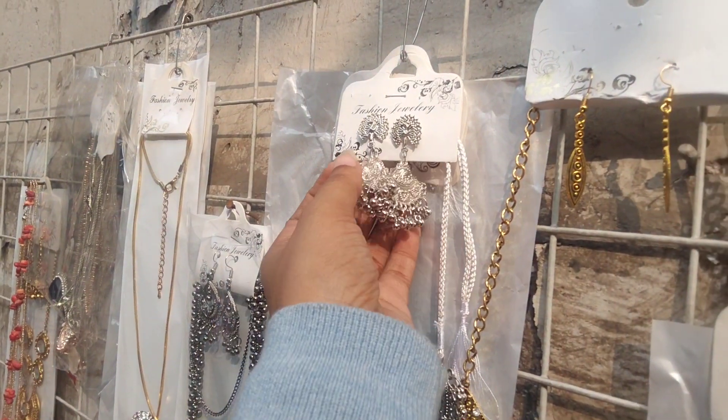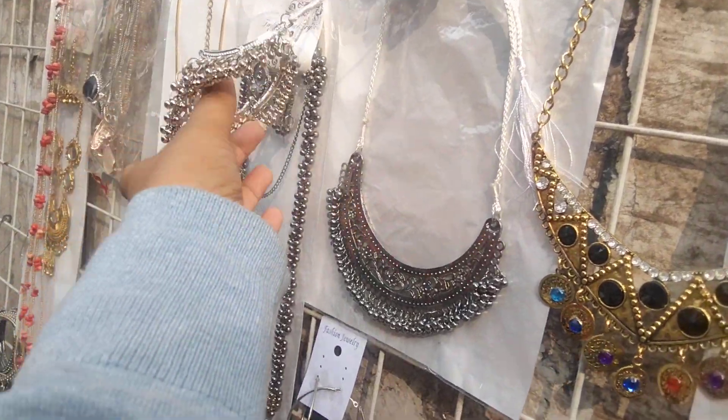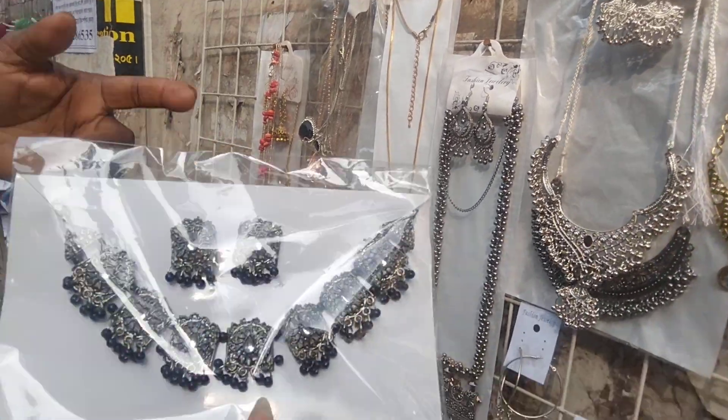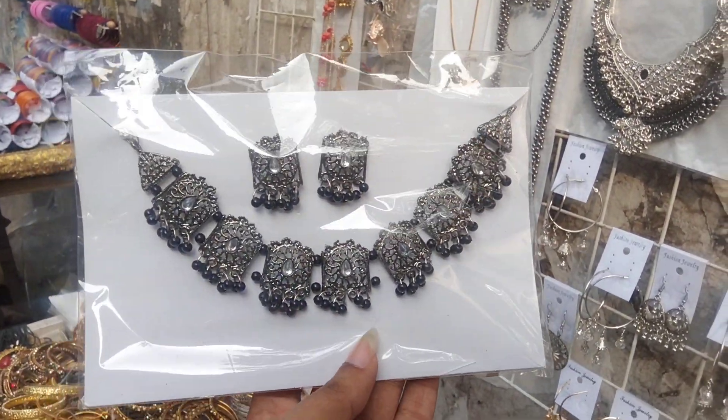We have the same hair at $100 per piece, and we have a small shop. The permanent hair is $100 per piece. This collection is $100 per piece.